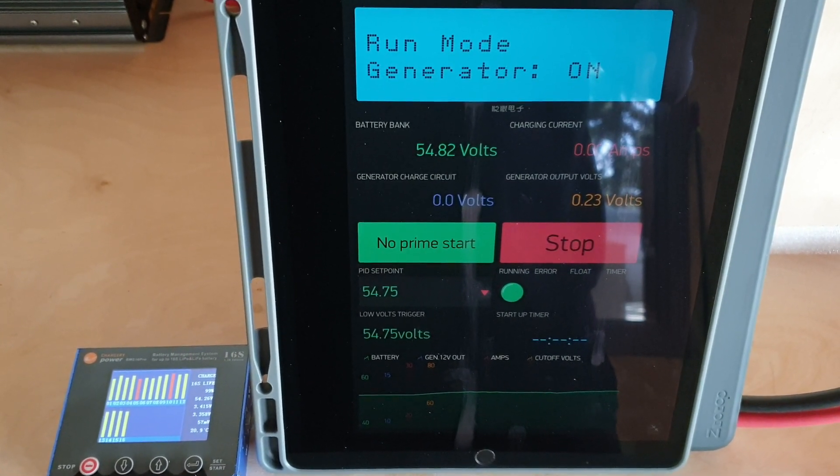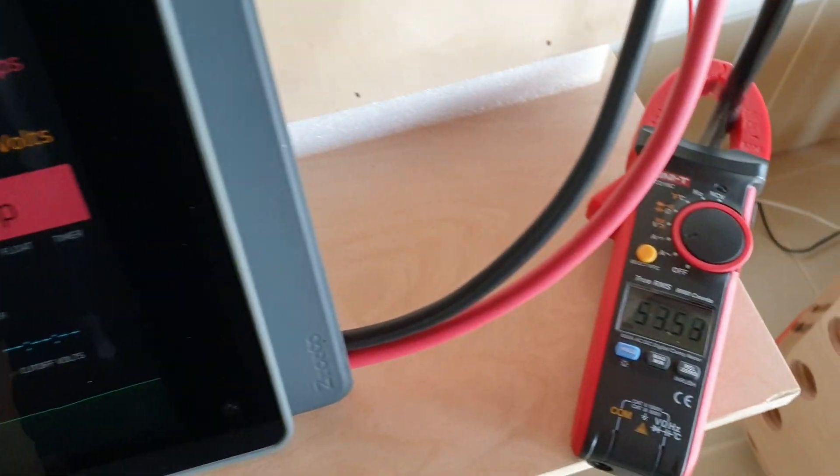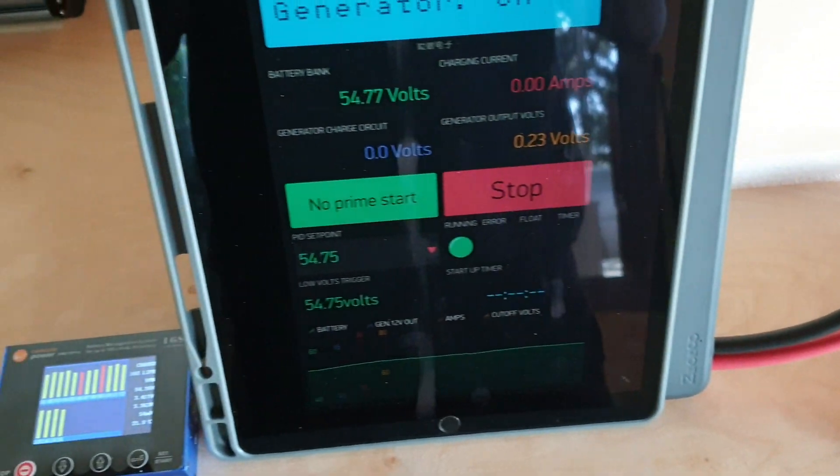It stabilizes, and we're now charging at around 53 amps.